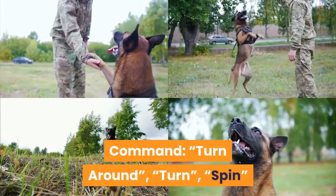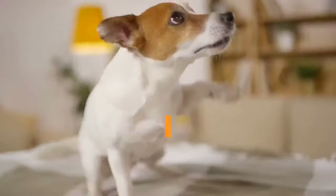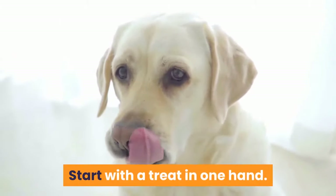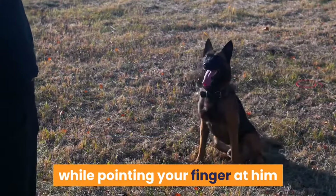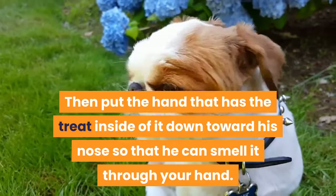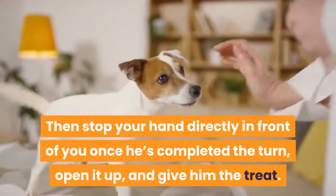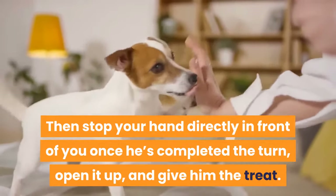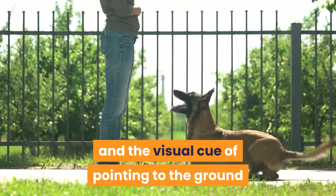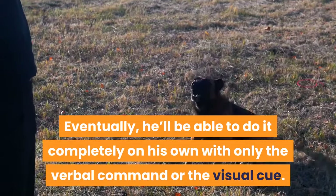Trick 3: Turn Around. Command: turn around, turn, or spin. On your command, your dog will spin around in a complete 360-degree turn. Start with a treat in one hand, give the command while pointing your finger and doing small circles as a visual cue. Put the hand with the treat down toward his nose, encourage your dog to go for it while leading him in a complete 360-degree spin, then stop your hand in front of you once he's completed the turn, open it up, and give him the treat. After practice, slowly lead him less and less until he can do it on his own with just the verbal command or visual cue.